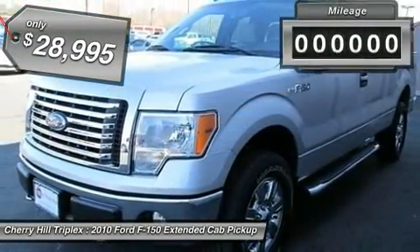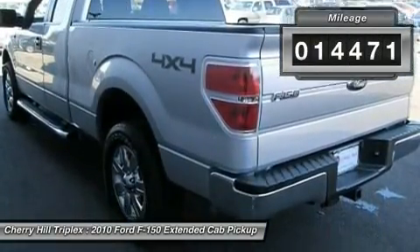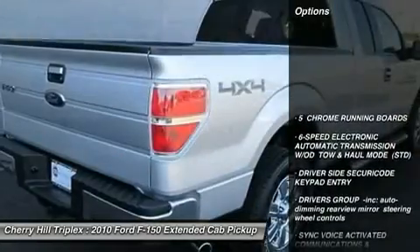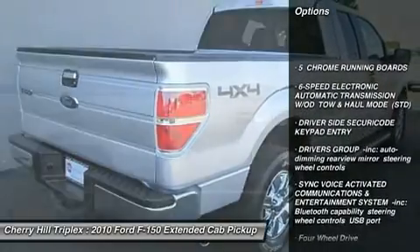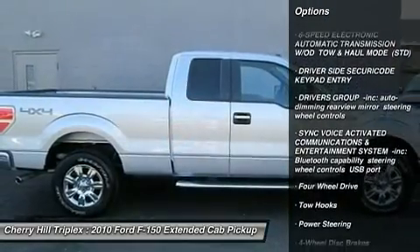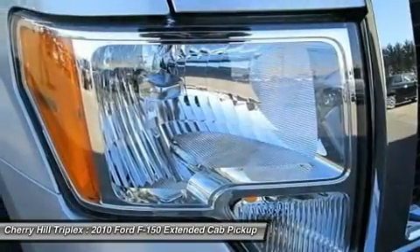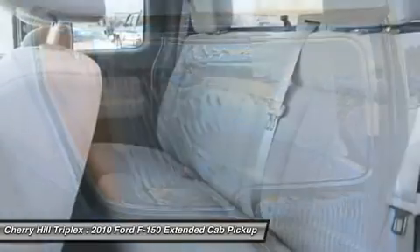This vehicle has less than 15,000 miles. Here are some of this vehicle's great options: stability control, traction control, running boards, anti-lock braking system, air conditioning, adjustable steering wheel, power steering, cruise control, keyless entry, and aluminum wheels.